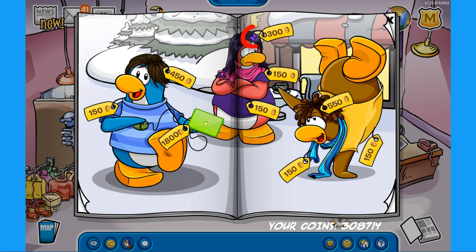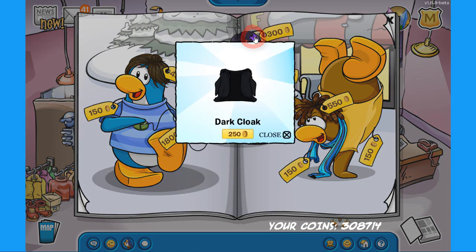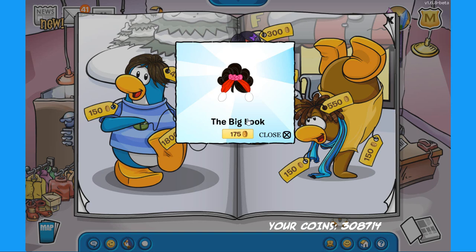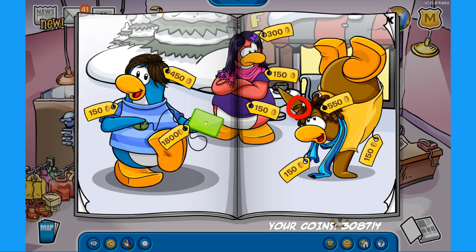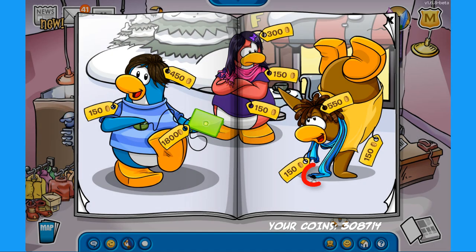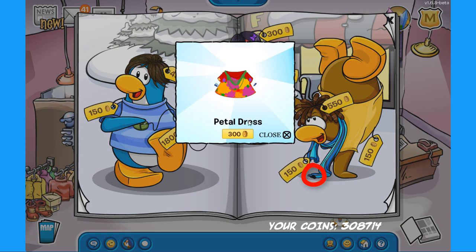The third secret is on the purple butterfly on the penguin's hair — click there to buy the dark cloak for 250 coins, in case you wanted to become Darth Vader or something. The next secret is on the coffee cup on the back table — click there to buy the big look for 175 coins. The next secret is on the hair of the brown penguin on the right — click there to find the darker cloak for 250 coins. The last secret is on the blue stripe scarf — click that spot to buy the petal dress for 300 coins.